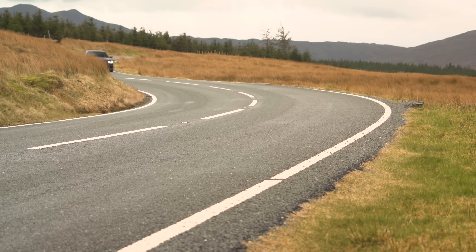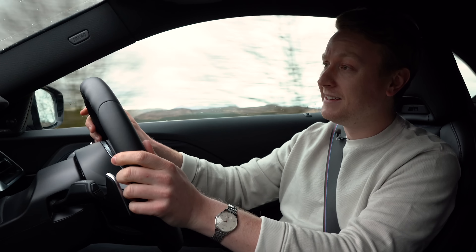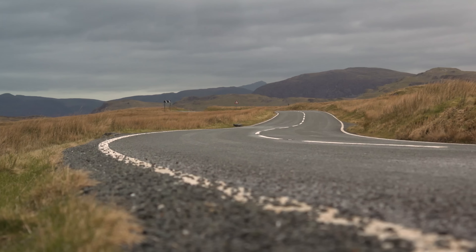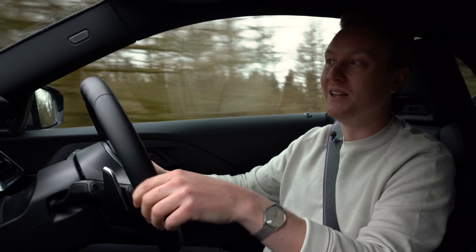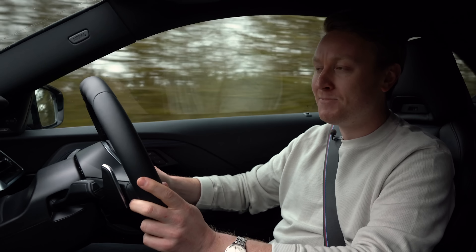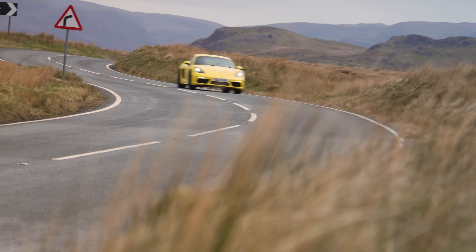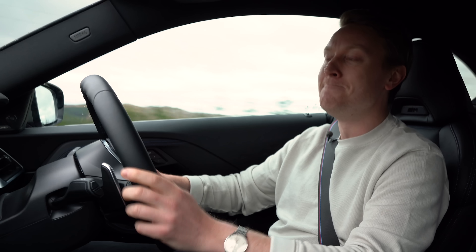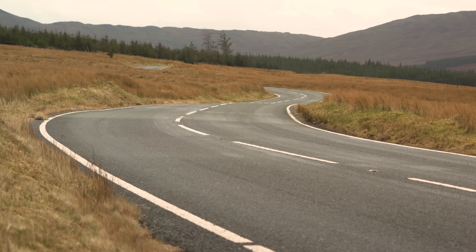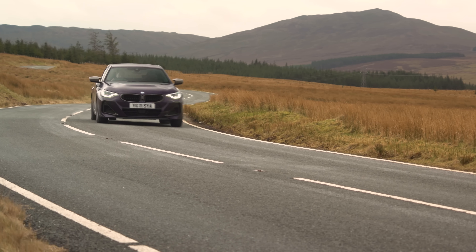The aim today is to get to know the M240i a little bit better on British roads. We've already driven it in Germany and quite liked it, but British B-roads — especially around Snowdonia — are very much the acid test for cars like this. We've also brought along a couple of classmates. My colleague James Disdale is in a basic Porsche 718 Cayman, which at £46,000 is more or less exactly the same price as this M240i.